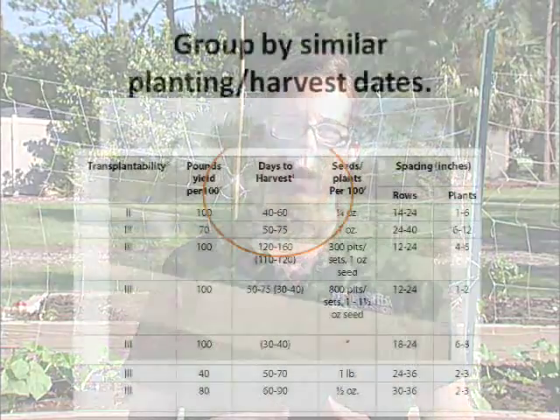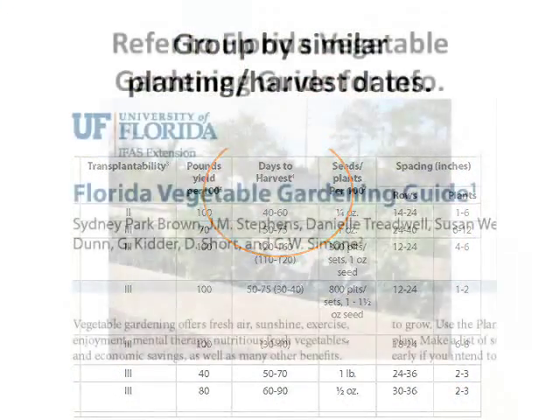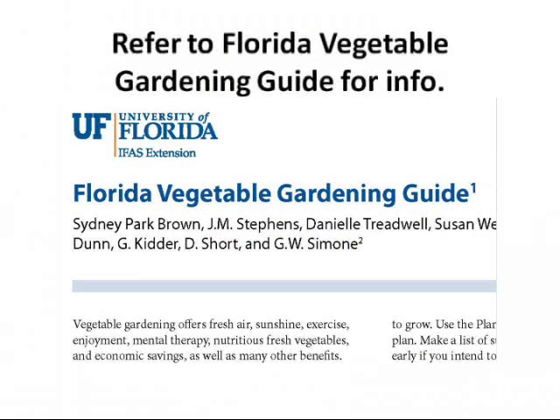This is especially important if you're planting in a school garden and working with kids on projects. You want to make sure you pick plants that are going to harvest within the school schedule. You can refer to the Vegetable Gardening Guide for those dates.